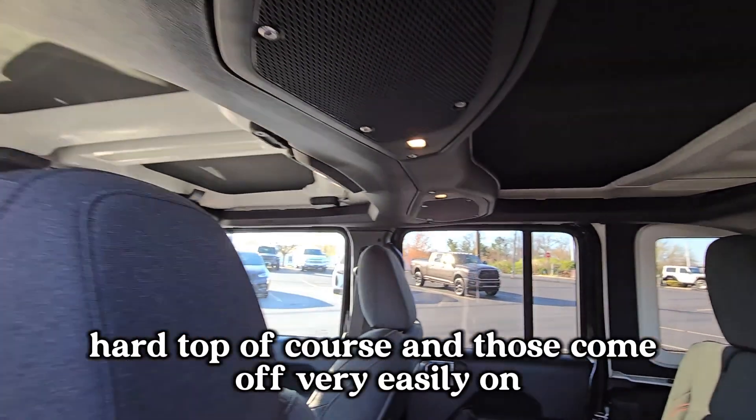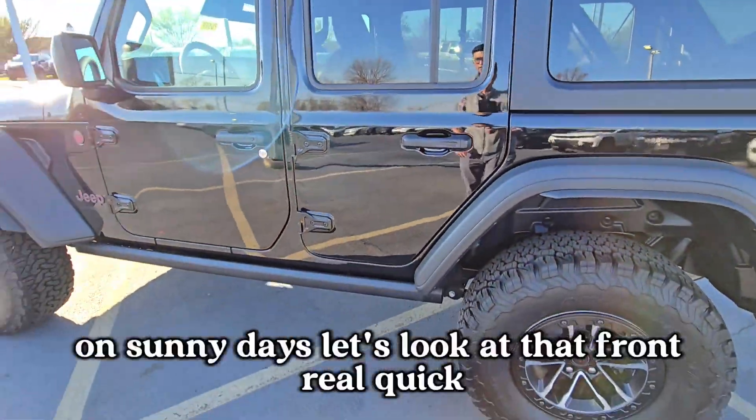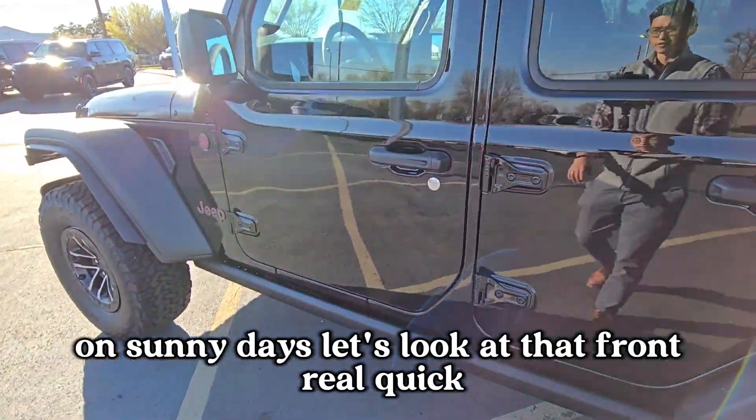It has a hard top, and those come off very easily. You can ride with the top off on sunny days. Let's take a quick look at the front.